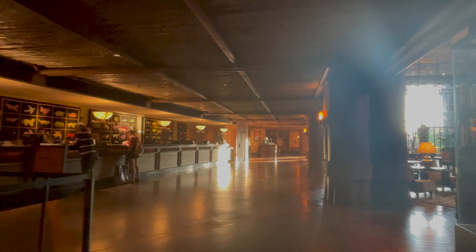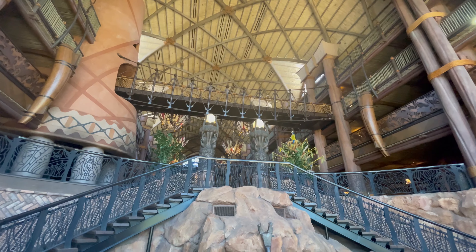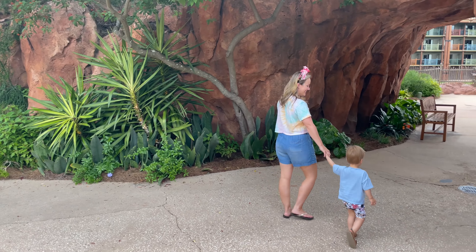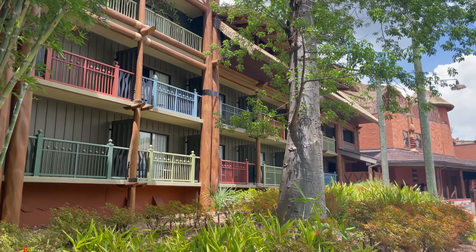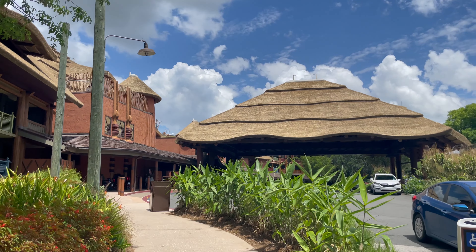When booking a Disney resort, there are two important things you need to consider: what room types are offered and what the resort offers between transportation, dining, and activities. In this video, we're tackling that first one. During our stay, we had a standard first floor room in Jumbo House with the most amazing views. So let's go check out this room.